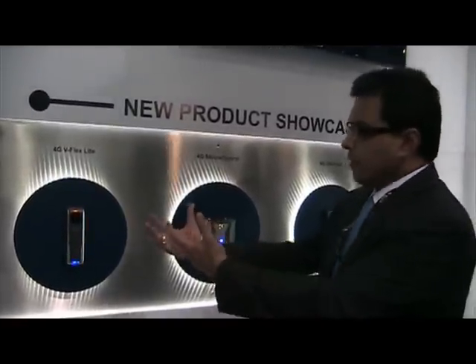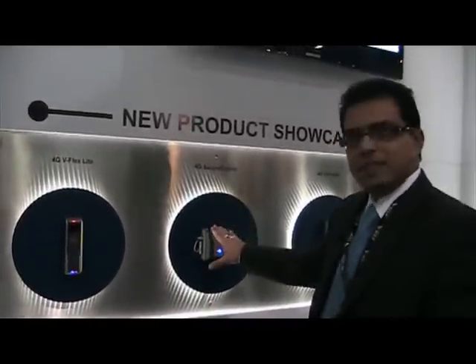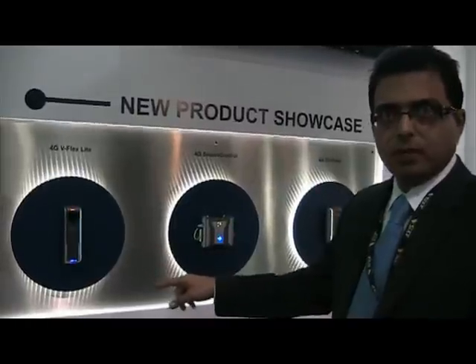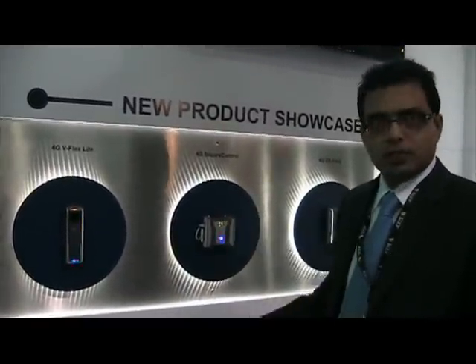If someone wants to vandalize and rip the unit off the wall, and this device is installed behind the door, this is what is actually controlling the door. So even though you rip the front device off, you won't be able to open the door because it is controlled by this product, which is called Secure Control.